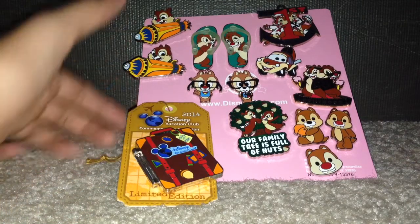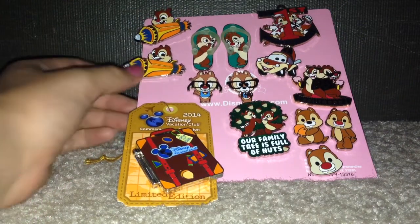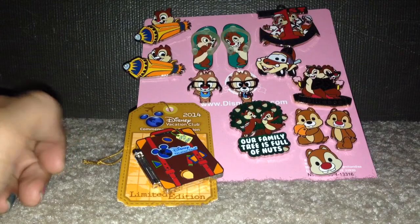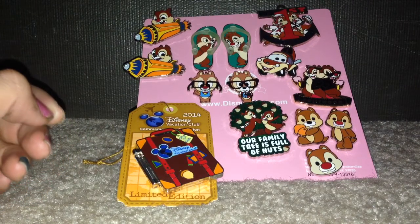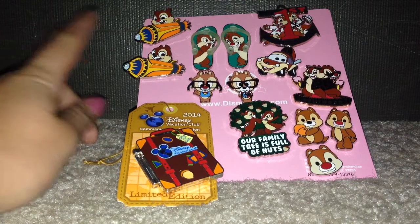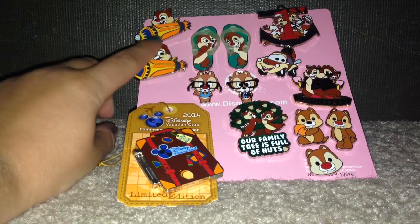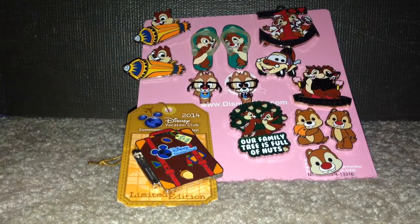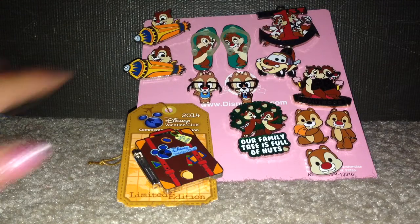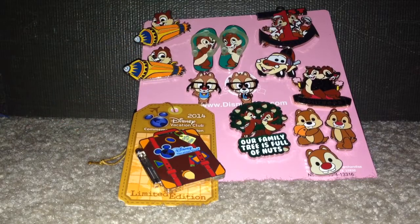I'm going to start right up here in this corner with these two. There's a Chip and Dale that came in a booster set — it was a purchase-to-purchase booster set. So you spent $40 or something like that on pins, and you got this for $19.99. There were about eight pins in it plus a lanyard. I got those two; they're both on Astro Blasters. And then the two flip-flops are a rack pin — they came together as a set. It's Chip and Dale whispering to each other.